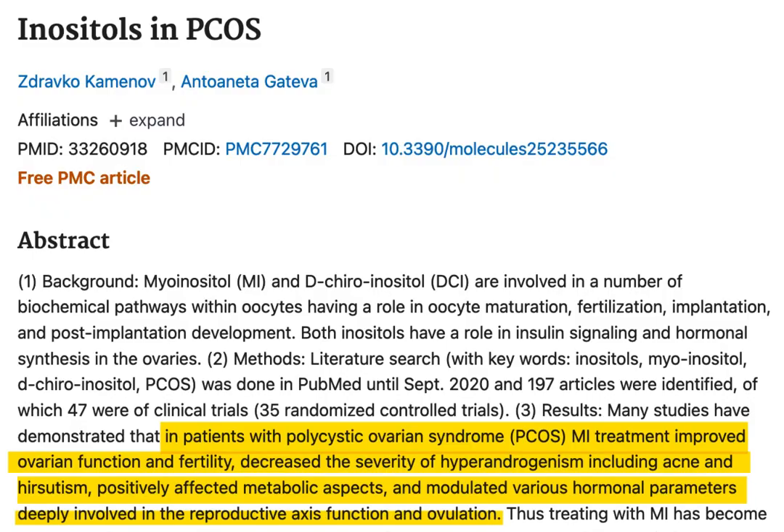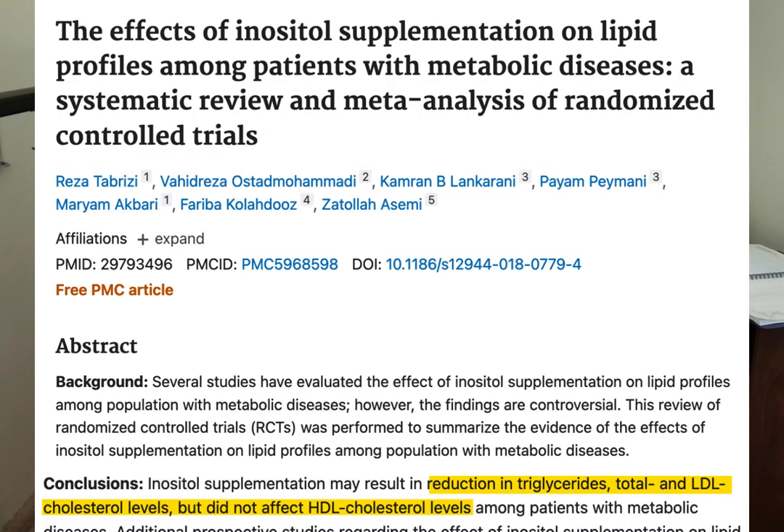What about inositol, also called vitamin B8? Some research suggests that inositol might help polycystic ovary syndrome (PCOS), a condition that sometimes goes hand in hand with women who have type 2 diabetes. Other researchers have reported that inositol might improve diabetes by lowering triglycerides, total cholesterol, and bad LDL cholesterol levels. Inositol might even have an effect on blood pressure as well.